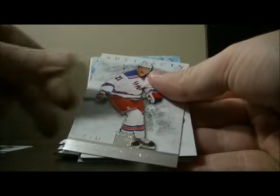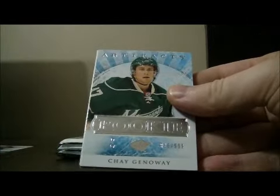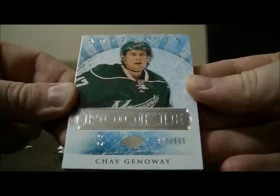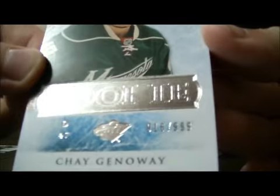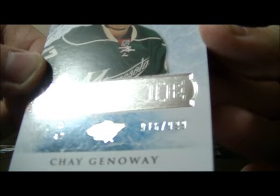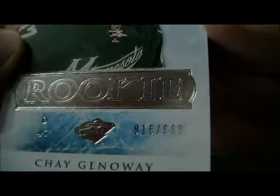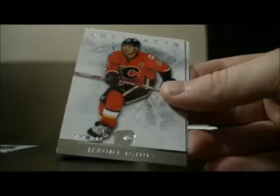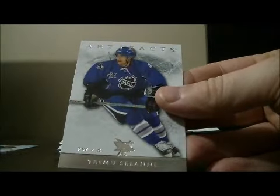Pack 2. Base, base. We have a rookie for the Wild of Che Ganaway, 916 and a 999. Decoy, base, and base.